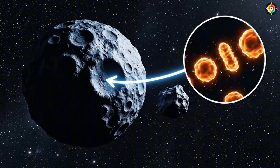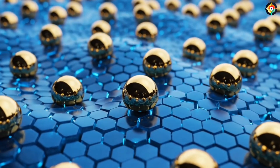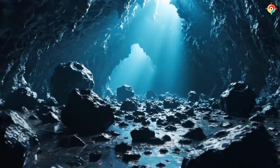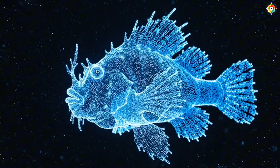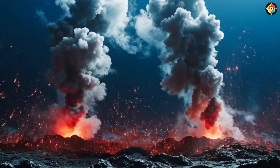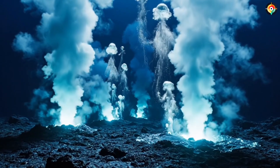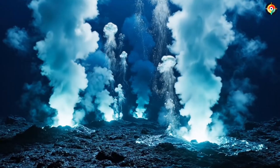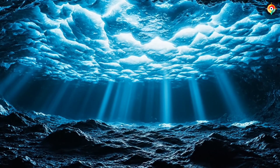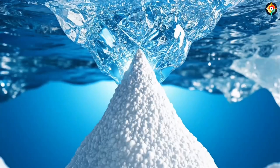Even more astonishing discoveries lie beneath the surface. By analyzing gravitational data from New Horizons, scientists suspect that about 100 kilometers below Pluto's crust there may be a liquid ocean, whose volume could exceed all of Earth's oceans combined. But how can liquid water exist at minus 223 degrees Celsius? The answer may be ammonia, acting as an antifreeze, allowing water to remain liquid at extremely low temperatures — enough perhaps to support some form of life.